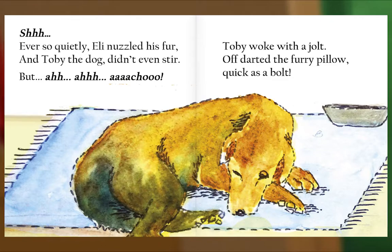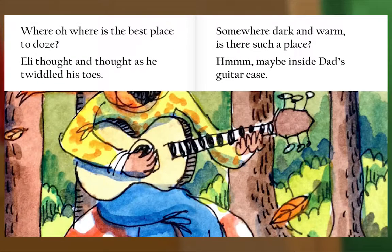Ever so quietly, Eli nuzzled his fur, and Toby the dog didn't even stir. But ah, ah, ah — achoo! Toby woke with a jolt. Off darted the furry pillow, quick as a bolt. Where, oh where, is the best place to doze? Eli thought and thought as he twiddled his toes.